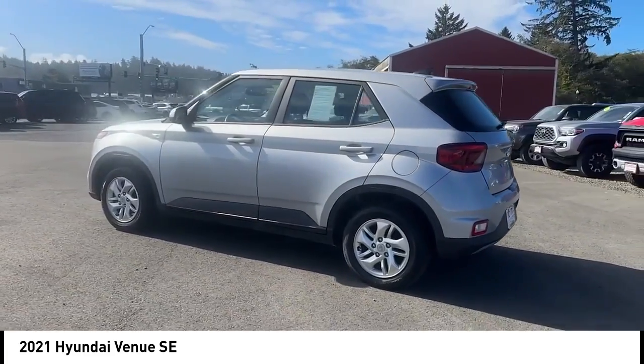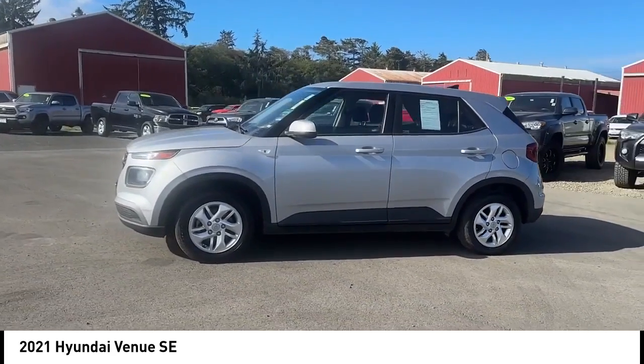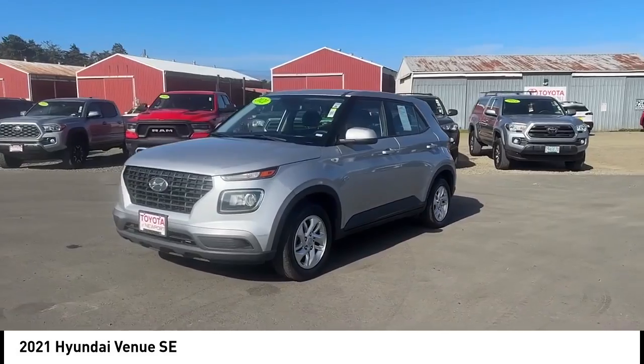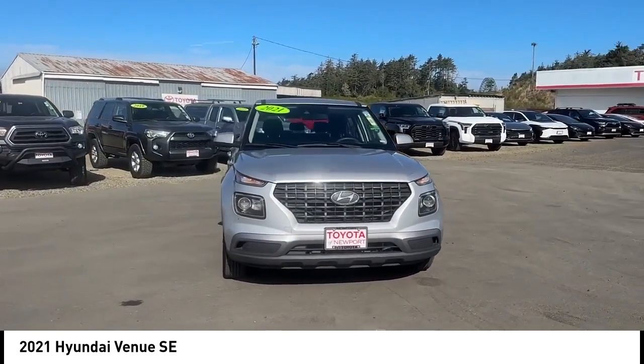Rear spoiler, aluminum wheels, brake assist, stability control, tire pressure monitor, daytime running lights, remote trunk release, tires front all season, tires rear all season, driver illuminated vanity mirror.